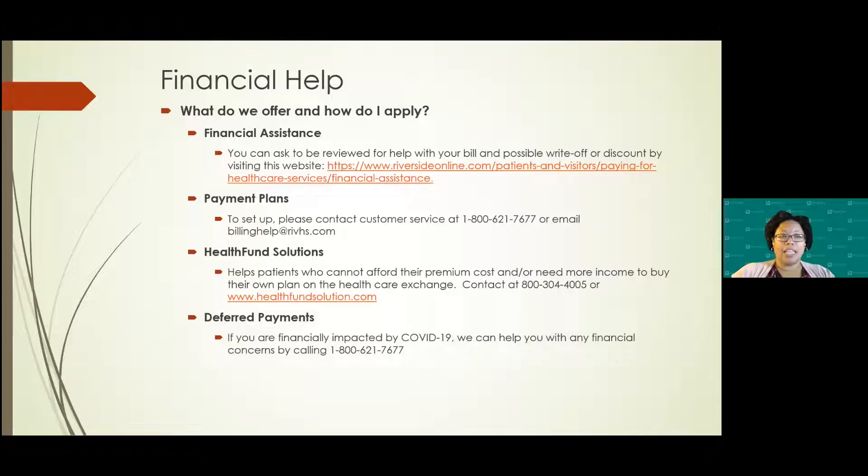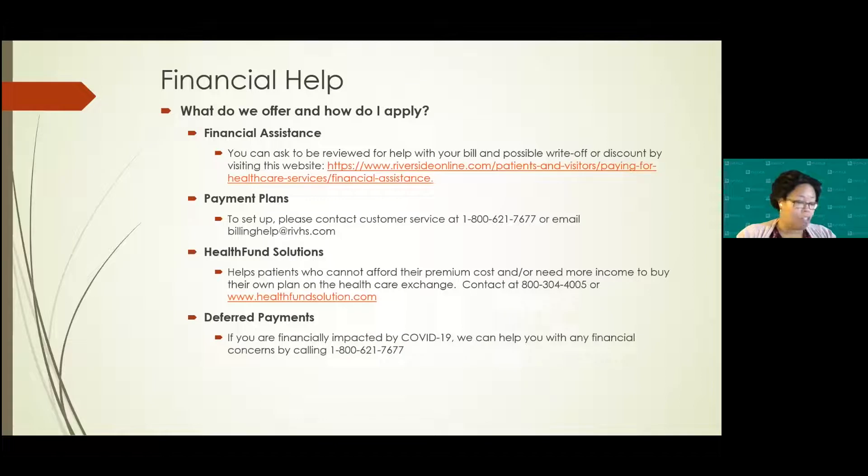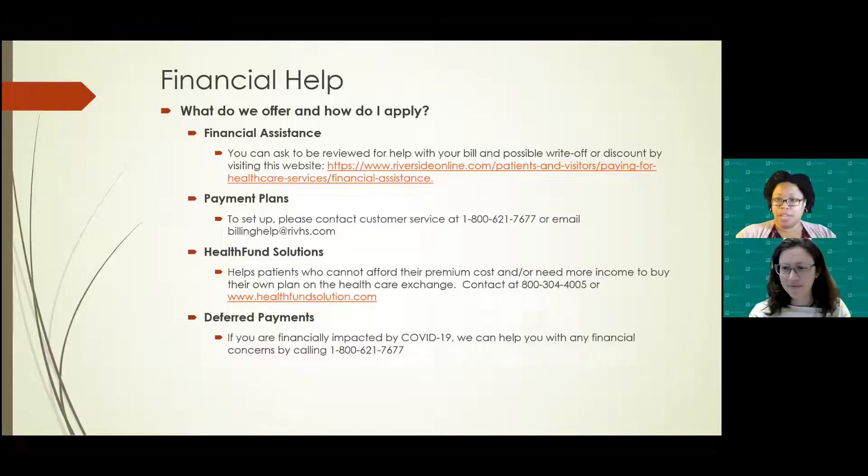That is the end of my part of the presentation. For additional questions, we're going to bring in Jennifer Brown, who is the manager of our cancer registry here at Riverside Health System and also chairman of the survivorship committee. Thank you for that presentation — it's very insightful and gives folks a lot of information.